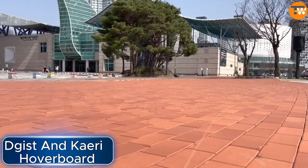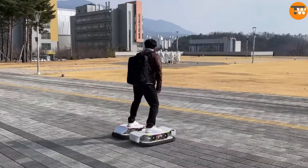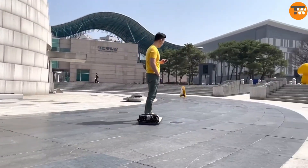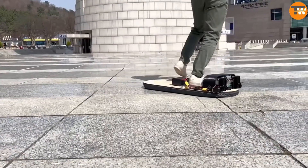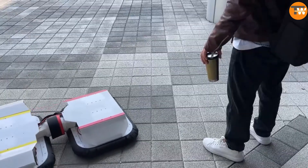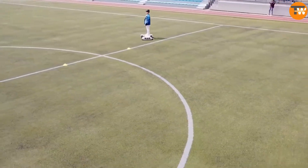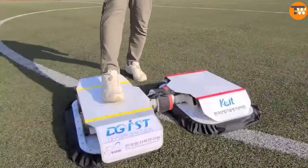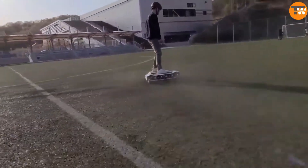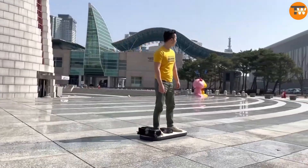In the iconic Back to the Future movie, Marty McFly zooms into the future, landing in 2015, where he encounters the awesome hoverboards. But in real life, we're still waiting for those to become a reality. There have been glimpses of prototypes in the news, but they're not quite like Marty's. However, in South Korea, engineers at DG Eist and Kerry are creating their own version — more like a small hovercraft capable of carrying people and cargo. These hoverboards could revolutionize short-distance deliveries or even warehouse operations. The future looks exciting with these advancements.